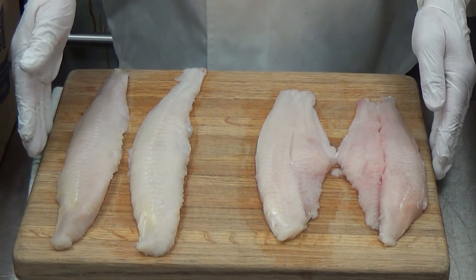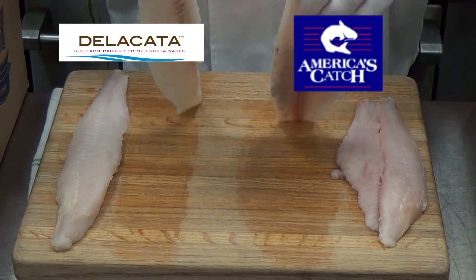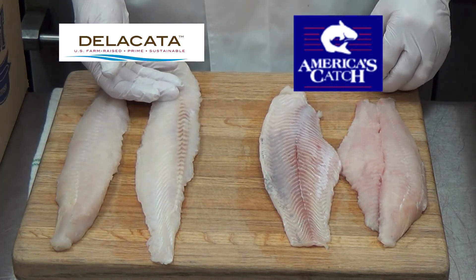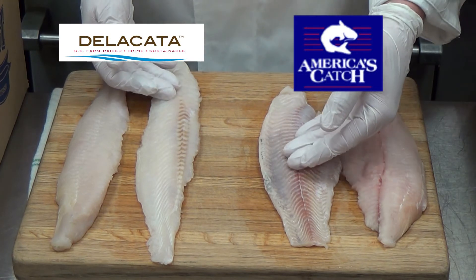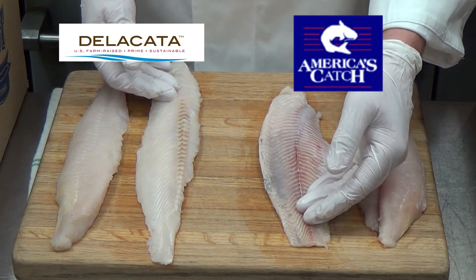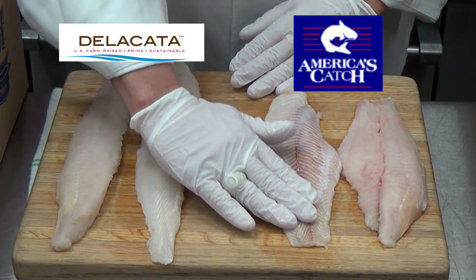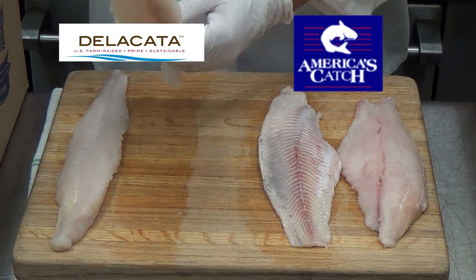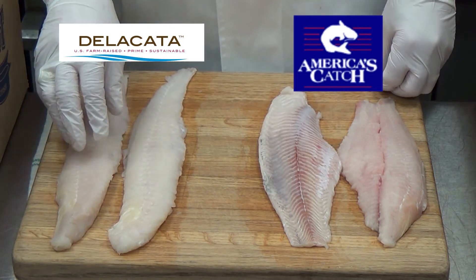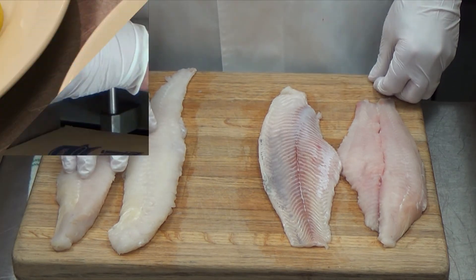Let's take a look at the difference between the Delicata here on my right and the shank fillet on my left. Once we turn them over, you see that the Delicata still maintains a solid white color. On the shank fillet, you have a little bit of darkening — that's going to give you a little bit more pronounced catfish flavor. When they're processing the deep skin, they're taking a knife and removing that part so that you have a solid white fillet, which gives you a flakier texture and a flavor associated with a lot of your other premium seafood.